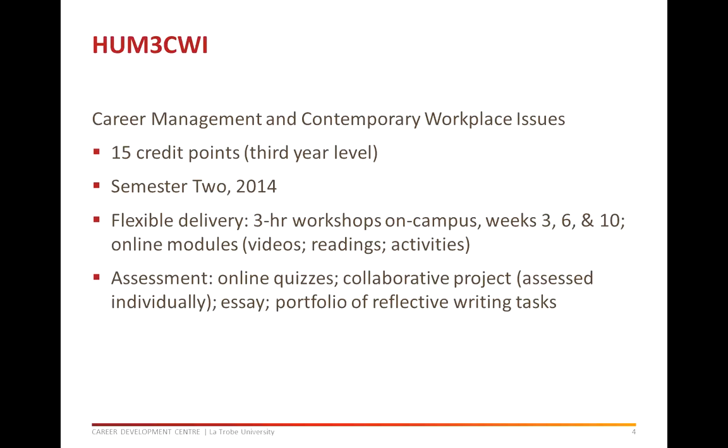The 15 credit point subject will be offered for the first time in semester 2, 2014. We have come up with a flexible design, a blend of online learning and face-to-face workshops. You will complete an online module and readings prior to attendance at an interactive workshop. Three workshops each running for three hours will be scheduled in weeks 3, 6 and 10 of semester 2. A final online module will set out the readings and activities necessary to complete the portfolio for a major assessment task. All online modules will feature videos, readings and learning activities.